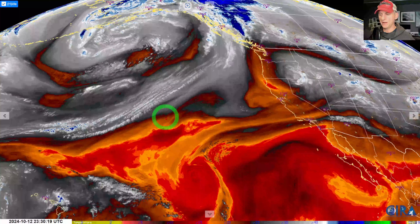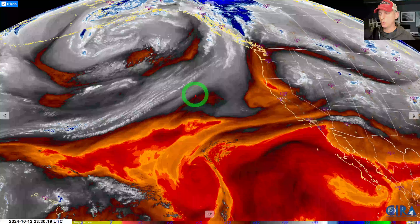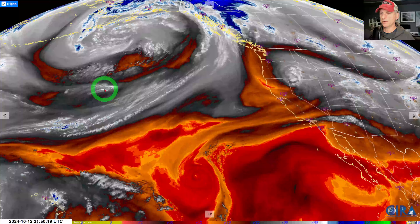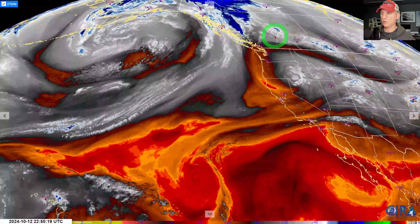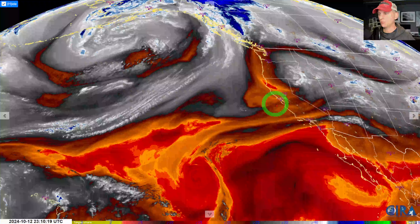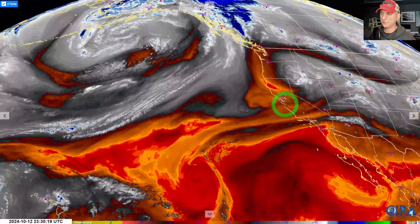Hey everybody, Michael Snyder, California Weather Watch. Today is October 13th. Right now we're looking at the mid-level water vapor. You can see the state of California, and out across the Gulf of Alaska, this very deep low pressure center is now a mature cyclone. It's going to send a weak frontal system through the Pacific Northwest tomorrow, but then a stronger system will arrive on the west coast of North America and bring a pattern change with it.